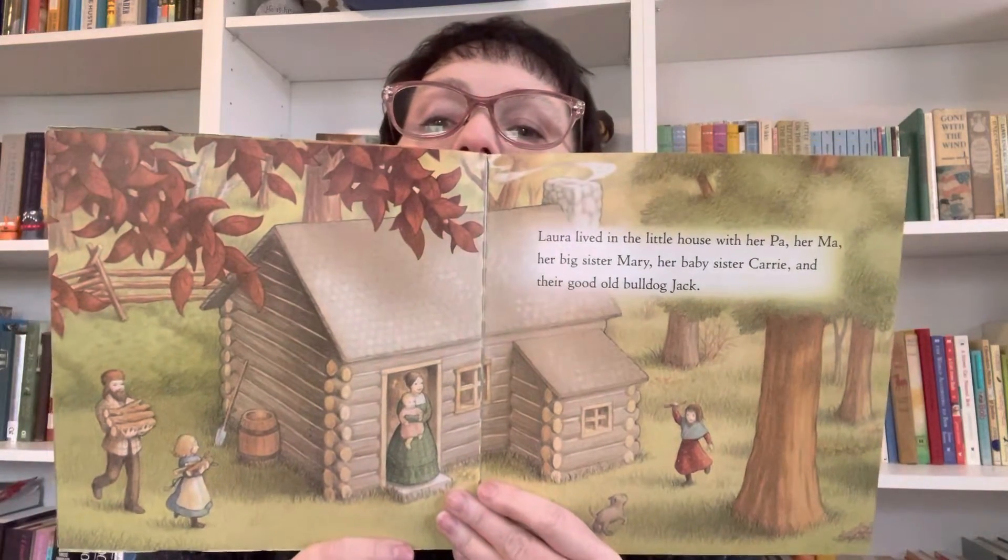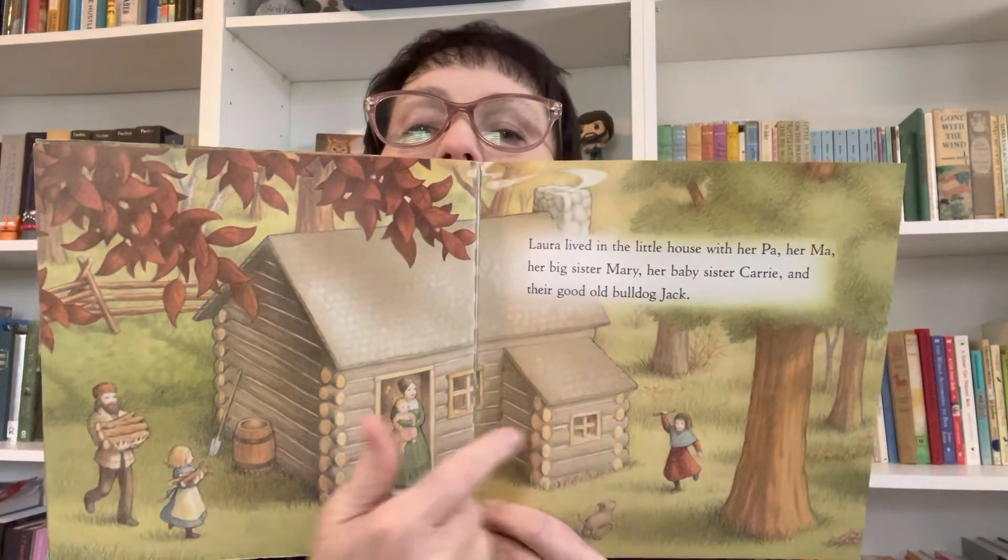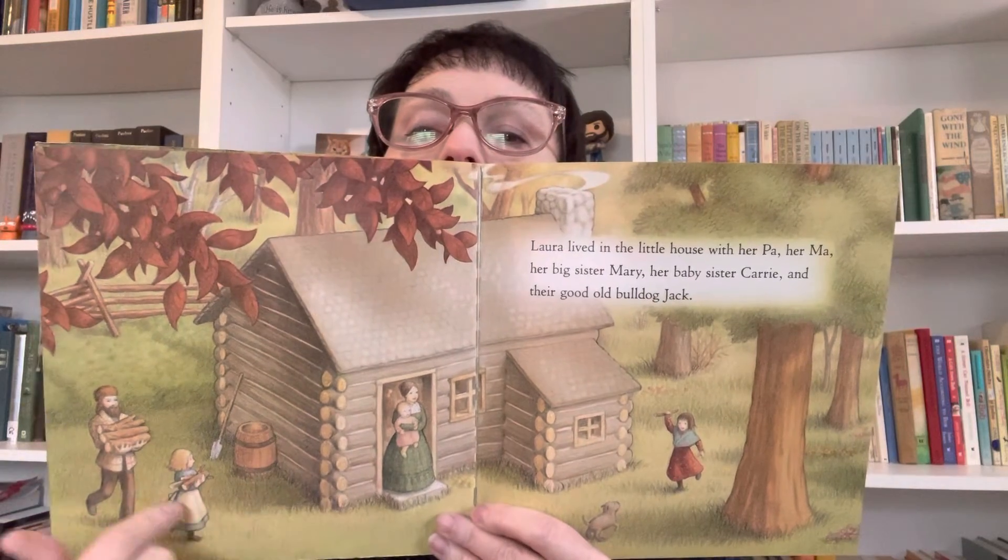So there they are in their cozy little home, and there's Jack — Laura, her mom, and Carrie, Mary, and Pa.